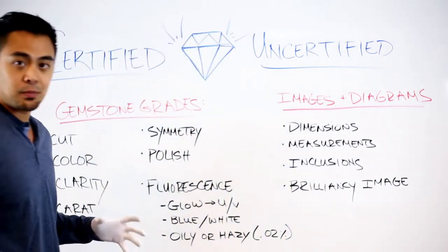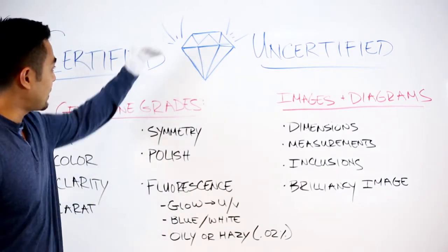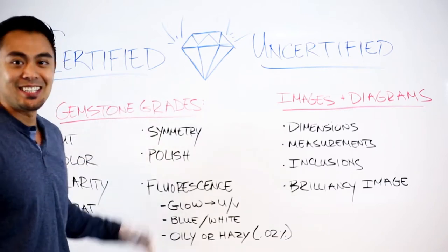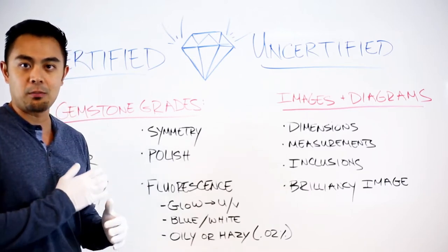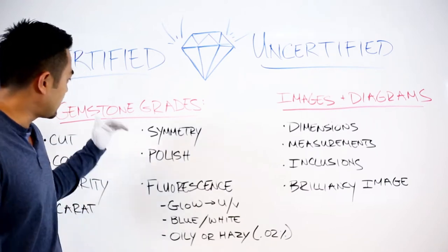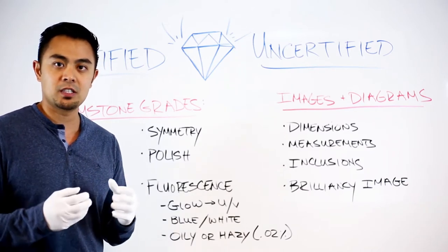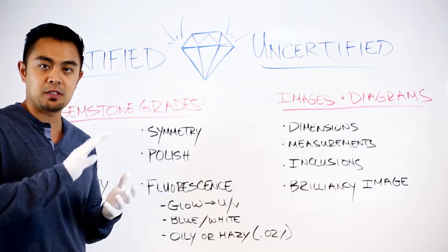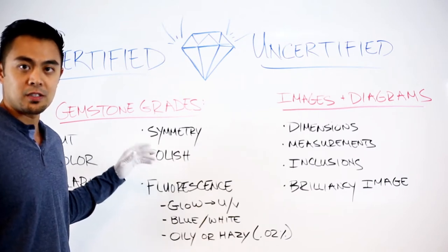Other grades that people are not very familiar with but are also important are symmetry and polish. Symmetry means whether the gemstone is symmetrical from one side to the other — top to bottom, left to right — in all 3D. Polish refers to the surface areas of the gem: how well polished is it? Does it have luster and shine? If it's poorly polished, you'll sometimes see a weird grainy look. The polish grade is very important if you want a lot of luster.